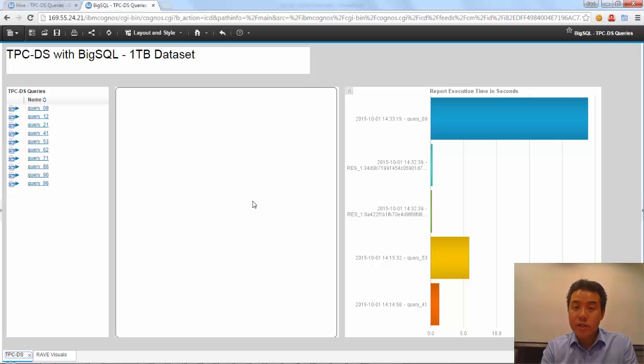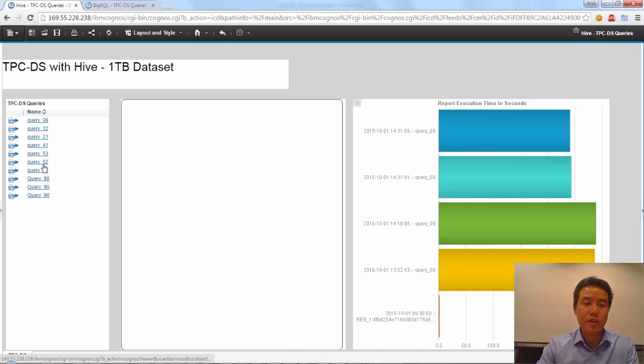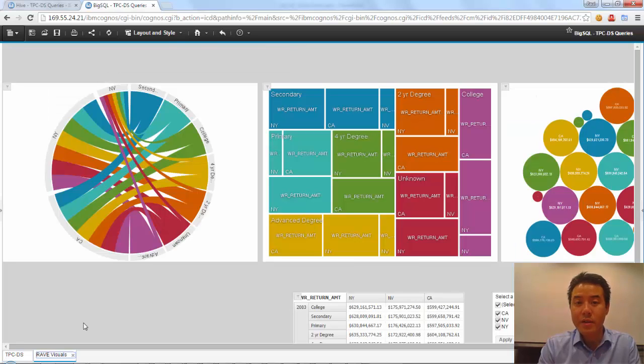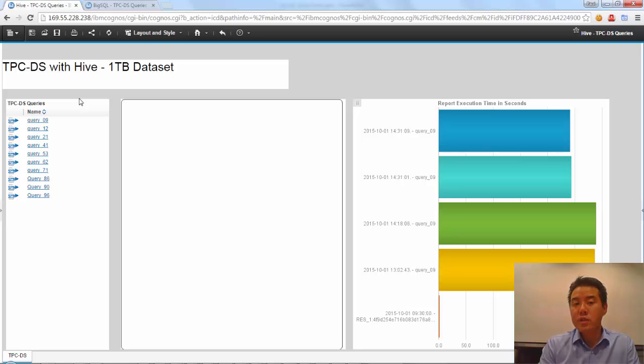Now I'm going to show a demo — one we originally prepared for the Strata and Hadoop World Conference in New York. This is the actual environment we set up with 20 nodes for the benchmark. We have Big SQL, we have Hive, and we have a selection of queries extracted for this demonstration. We're in a Cognos environment showing Rave visuals. Because this was prepared for the Strata Conference, we chose queries that complete in a reasonable amount of time — for example, we weren't going to run a 45-minute query in a live demo.